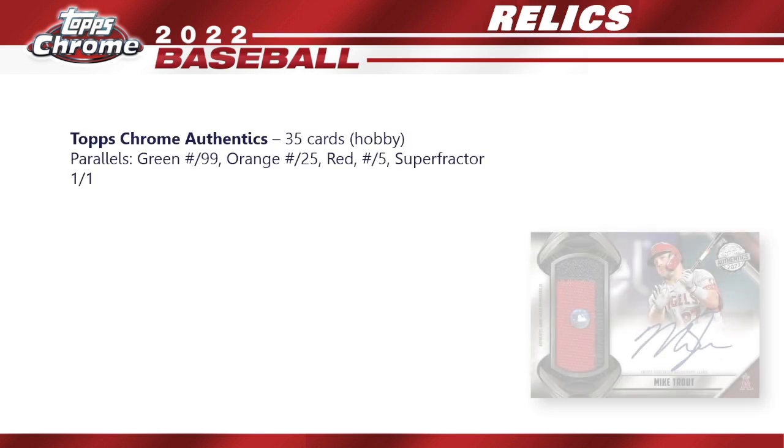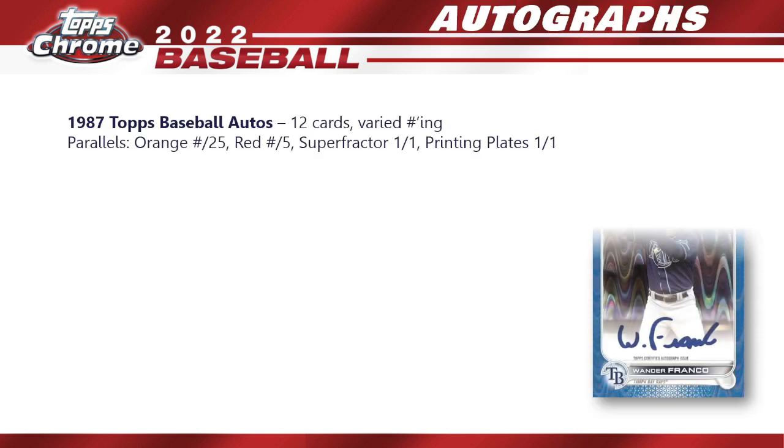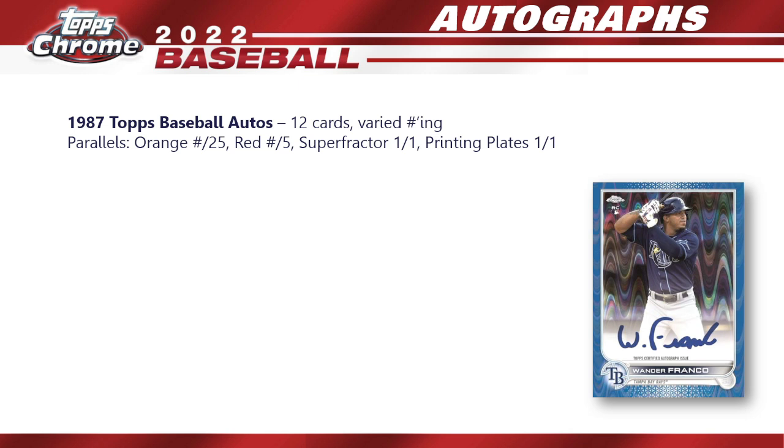For relics, new for 2022 we've got Topps Chrome Authentics — only available in hobby, 35 cards in the subset, with a small parallel rainbow.